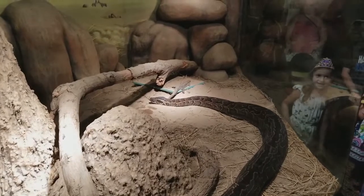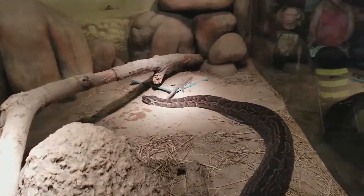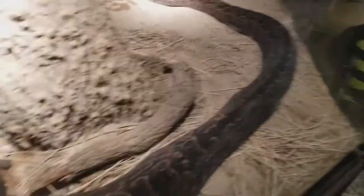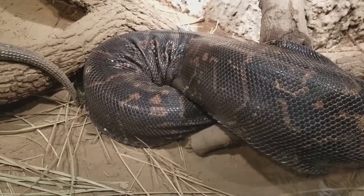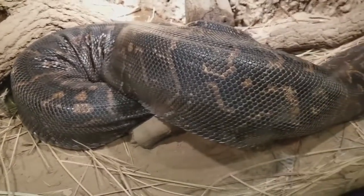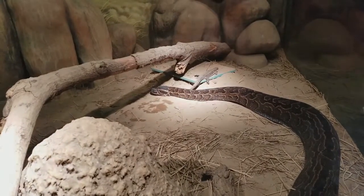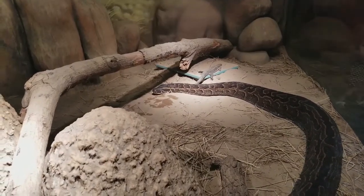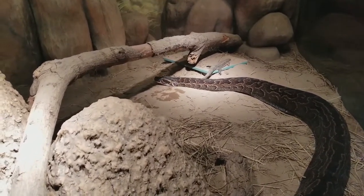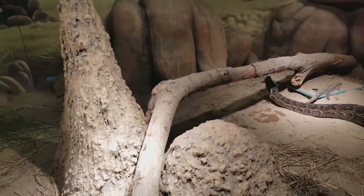That lizard's only thought is: don't move. Look how big this guy is — look at the way the muscles move. There's a big scaly scare. That lizard must be scared right now. He went and checked out the lizard — he flicked his tongue on the lizard.